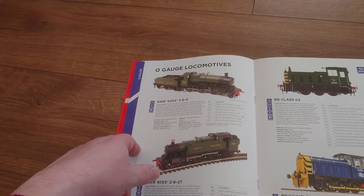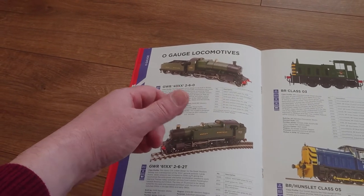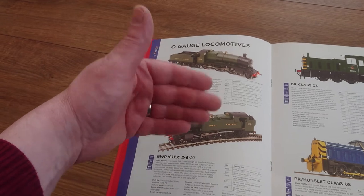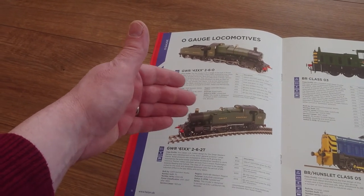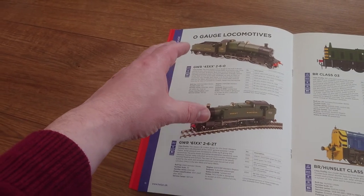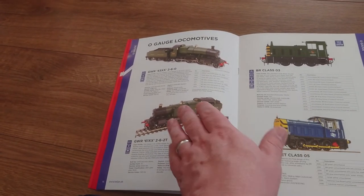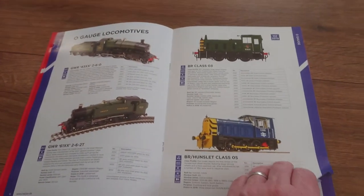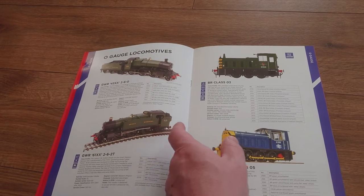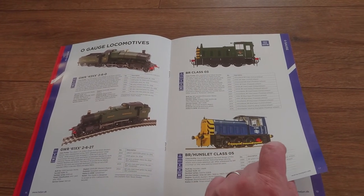I'll be going into O gauge. I do have an N gauge loco but you'll see that in due course in a review. I've got a bit of track but not much — that's for a future project. I got it at a reasonable price so I snapped it up. Obviously I can't do as much on my double-O fleet as in O because of pricing, but there are attractive prices on some O gauge models which has made it viable.